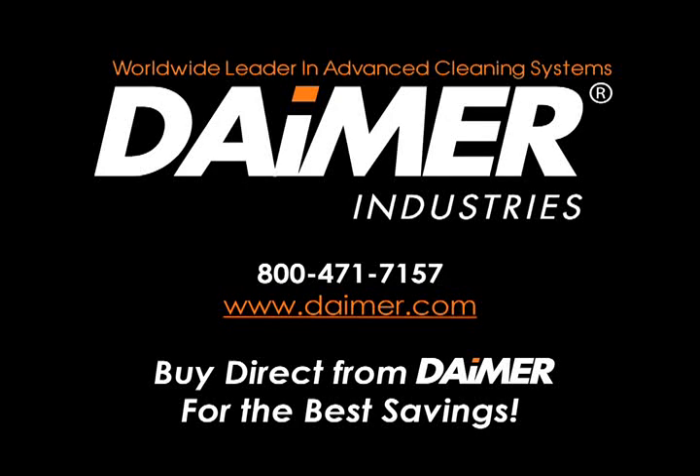Introducing DIMER Industries' Extreme Power Carpet Cleaning Machines. DIMER, a U.S.-based cleaning equipment supplier, is the world's premier provider of high-quality home, commercial, and industrial carpet cleaners, and other popular cleaning machines.